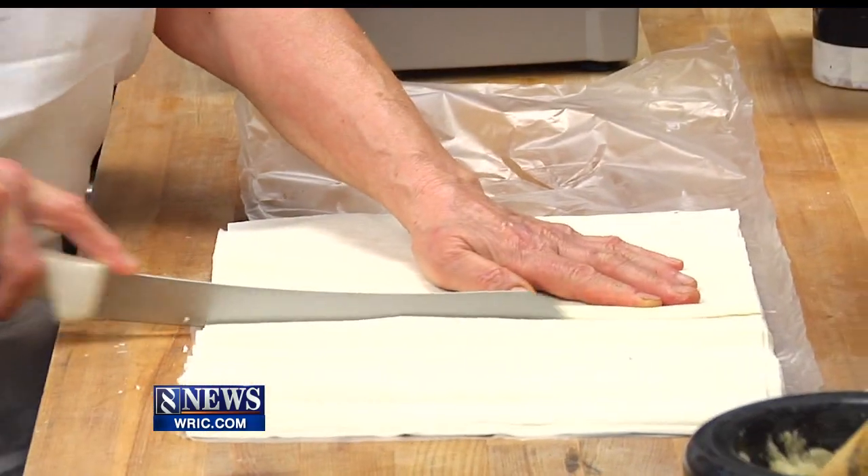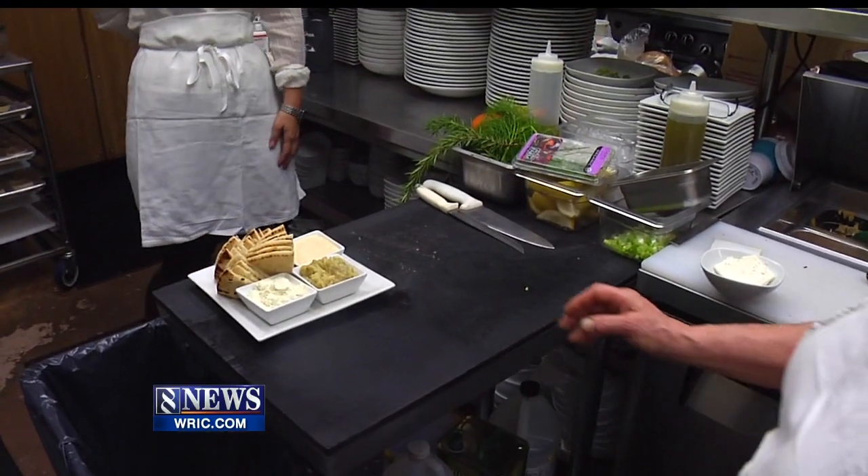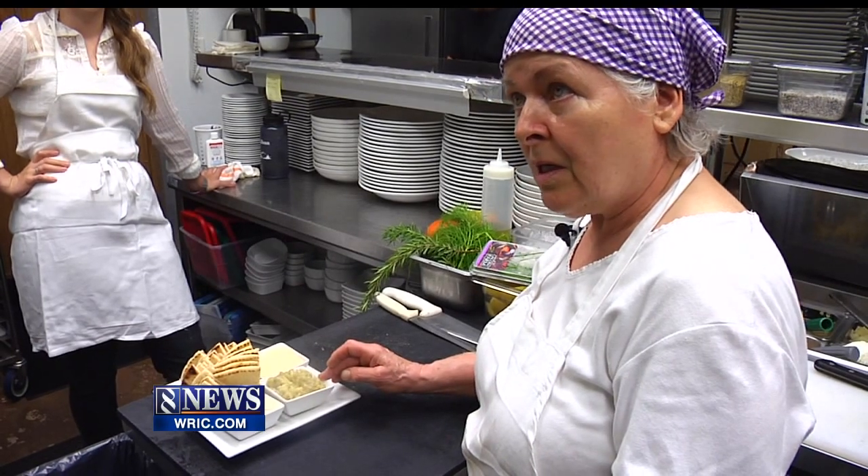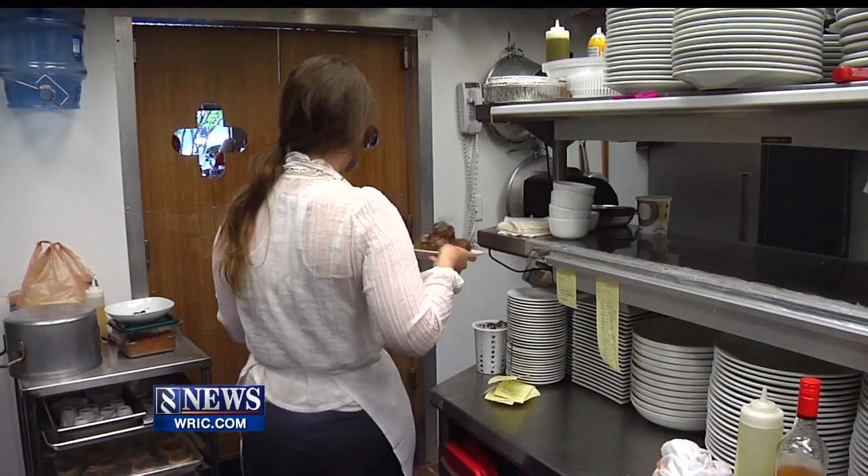Stella learned to cook as just a child in Greece when her mother died and she was forced to assume the responsibilities in the kitchen. 'It was a necessity to learn how to cook because we didn't have any fast food places then — you had to prepare meals.'